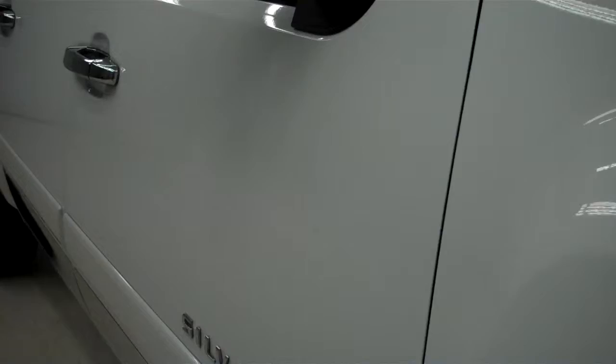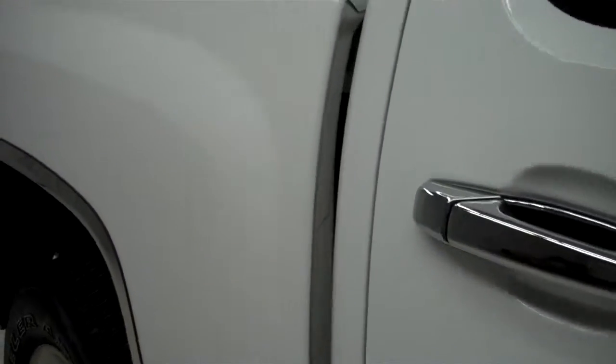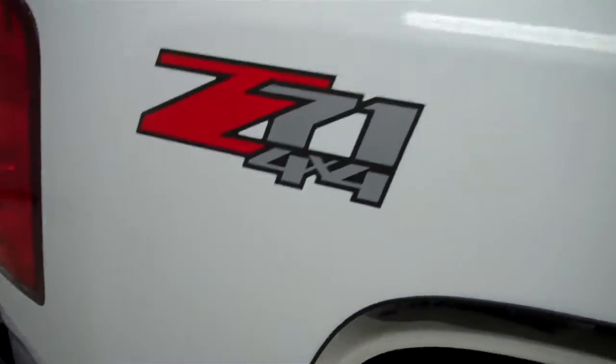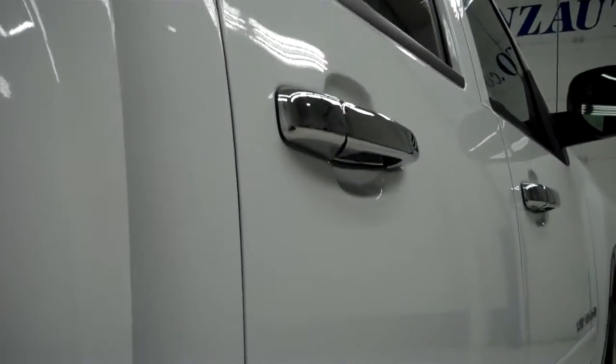Down this side of the truck, you can see just how clean the Summit White paint is, how reflective it is. The Z71 off-road suspension package. We take these videos because we think they give you a little bit better idea of the overall quality of the vehicle than just pictures.